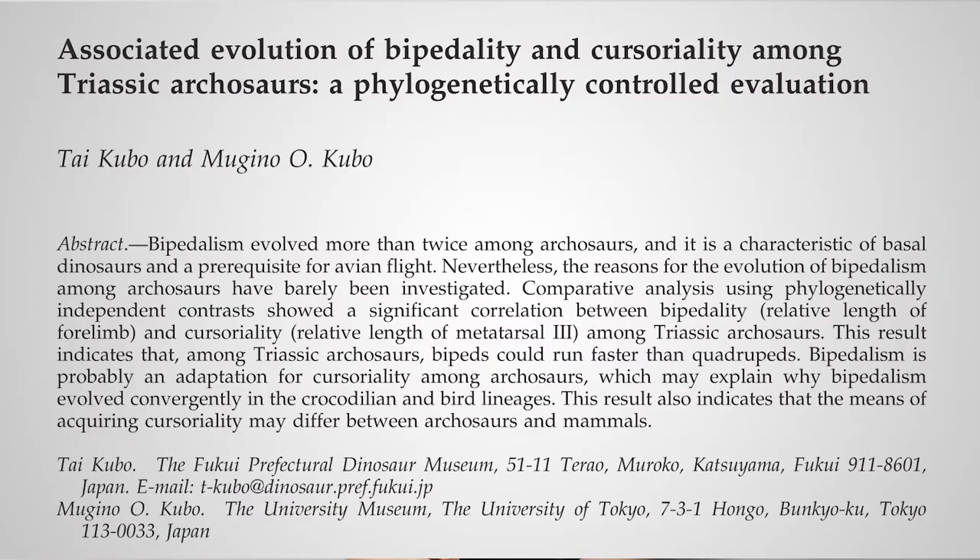In 2012, Kubo and Kubo published a paper that compared how cursorial Triassic ornithodirans were relative to other archosaurs around at the time. Cursoriality refers to how well adapted for running an animal is, especially in regard to the length of its legs.